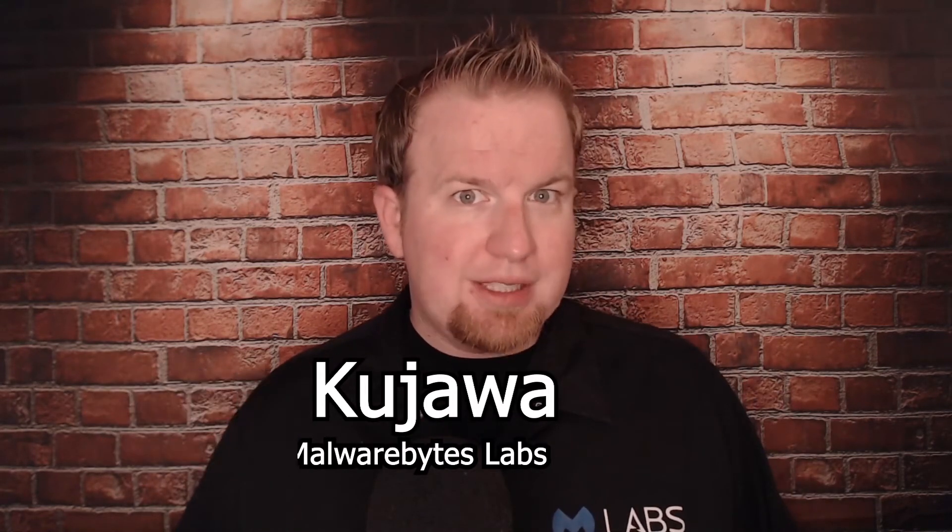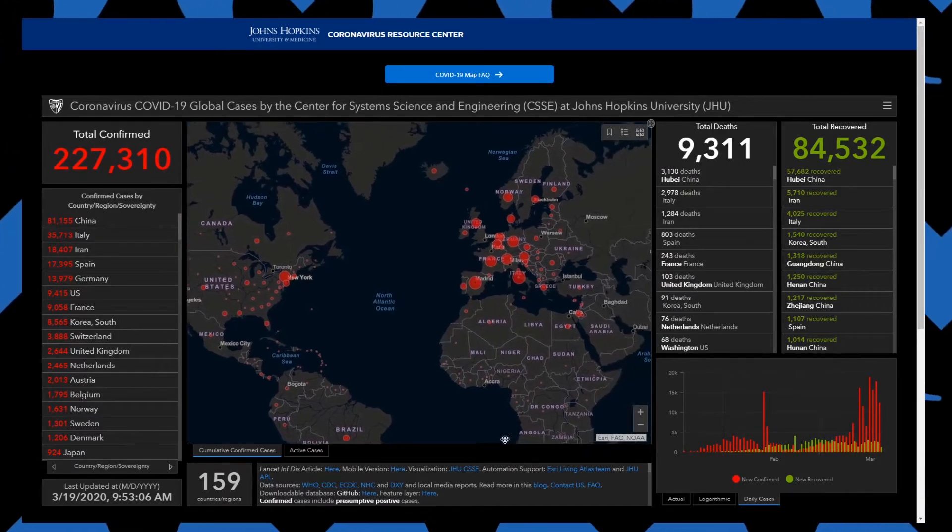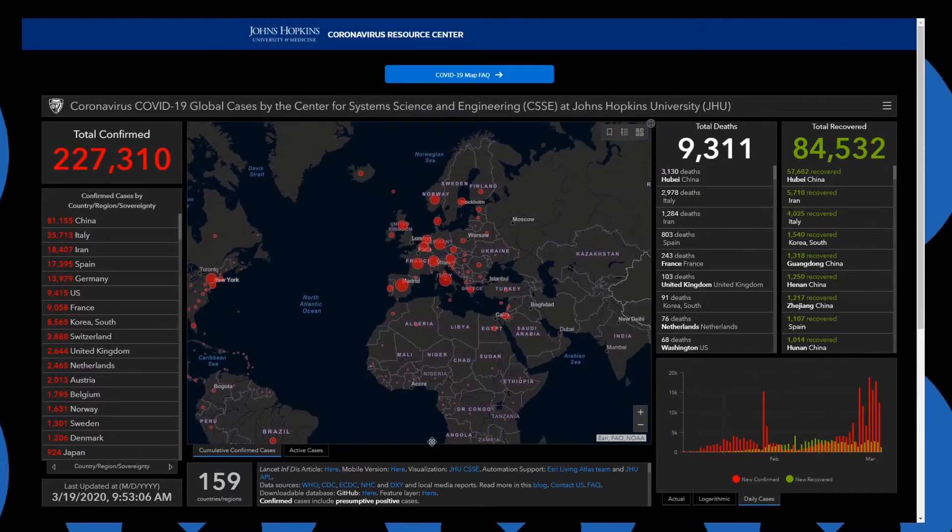Hello folks, I'm Adam Kajawa, Director of Maravites Labs. Did you know that cybercriminals are using the promise of information about COVID-19 to spread malware? The Johns Hopkins Center for Systems Science and Engineering created a heat map to help track the spread of COVID-19.